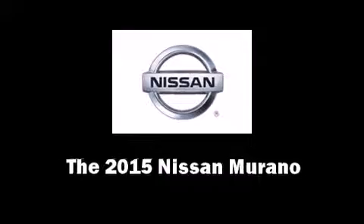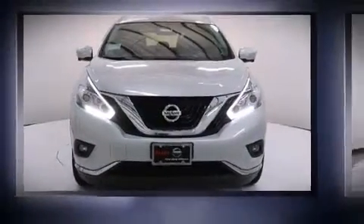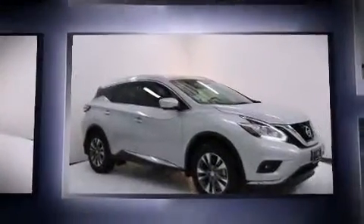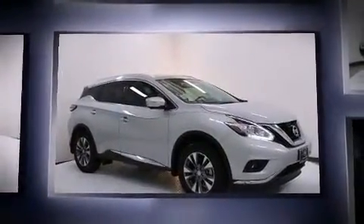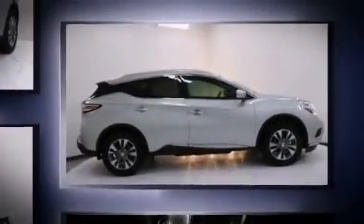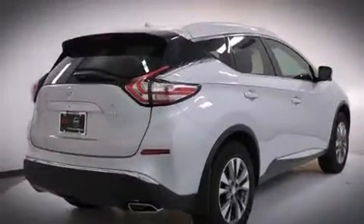Take command of the road in the 2015 Nissan Murano. It features an automatic transmission, front-wheel drive, and a 3.5-liter six-cylinder engine. Top features include power front seats, a tachometer, an automatic dimming rearview mirror, heated seats, and front fog lights.